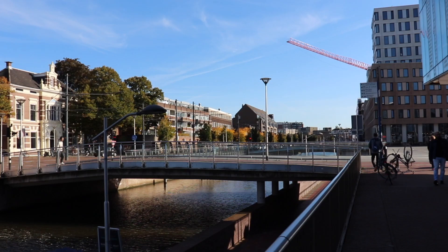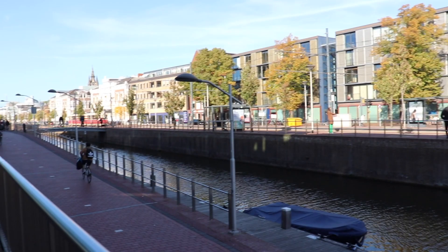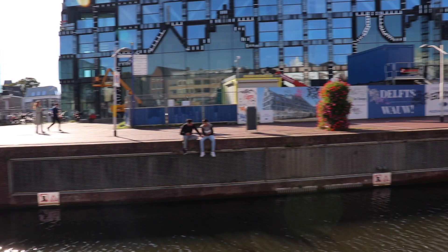Hello everyone and welcome to Delft! We are Miriam, Haruna, Nodoka, Marda, Frank, Iris and Salvatore, and today we are taking you on a tour through the city of Delft.